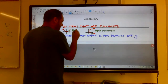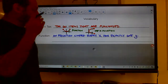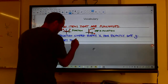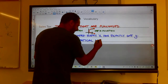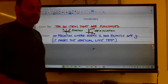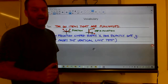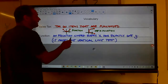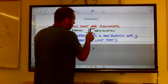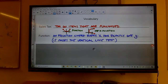We have a test called the vertical line test. If you draw a vertical line anywhere on a graph and it only passes through the graph at one spot, it's a function. Here, anywhere I draw a vertical line, it only crosses at one place. But over here, it passes at two places, so it doesn't pass the vertical line test and is not a function.